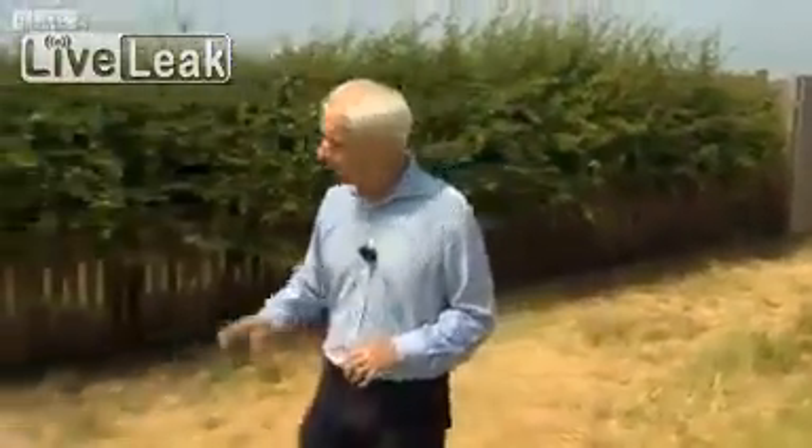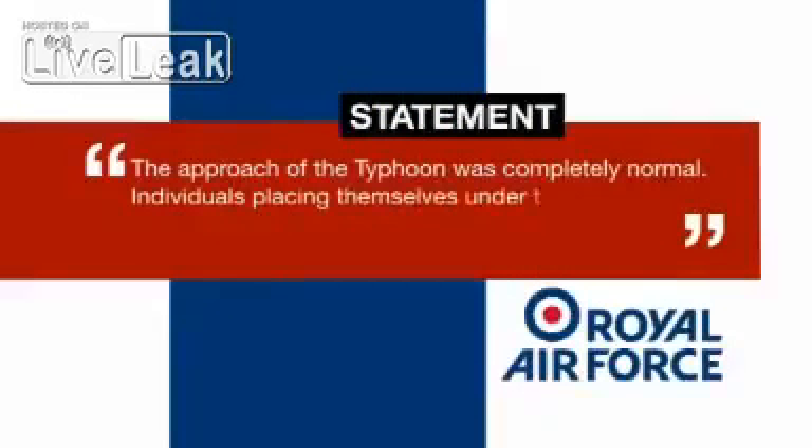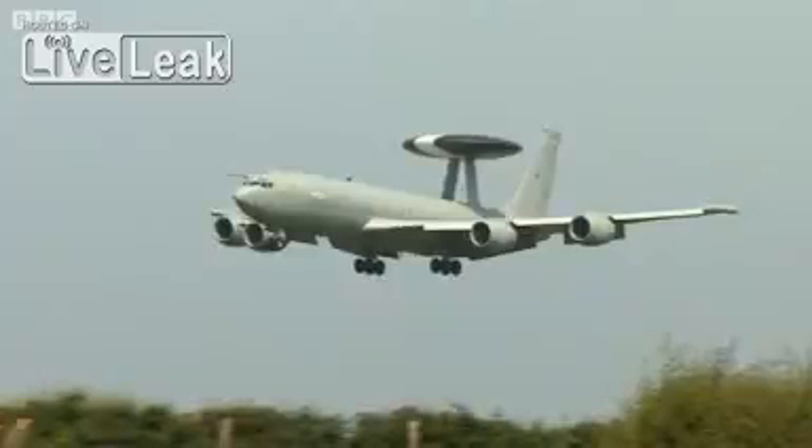Spectators say he flew within just feet of the base's perimeter hedge, with the RAF today apologising for any inconvenience caused. In a statement, though, the RAF said the approach of the Typhoon was completely normal, and individuals placing themselves under the flight path of the aircraft shouldn't be surprised if they experience jet wash.